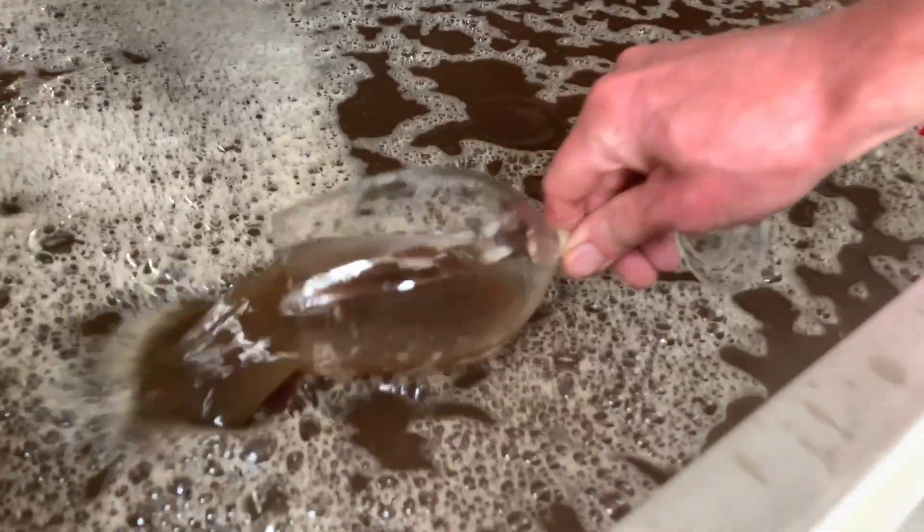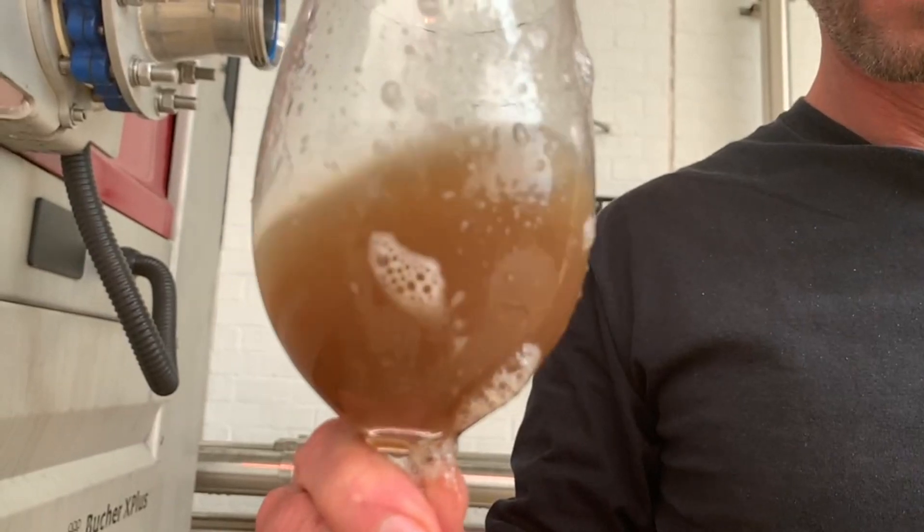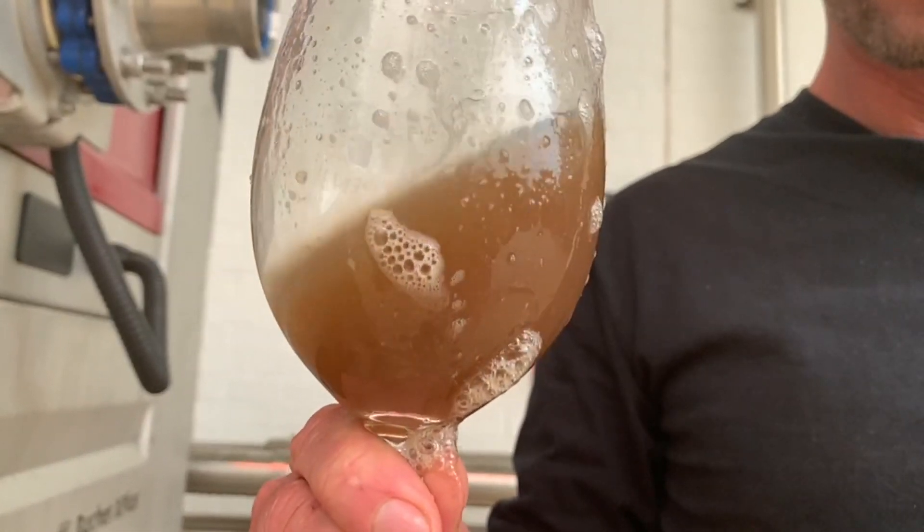You can see the juice doesn't look very appetizing — it's slightly brown — but this is one of the secrets in making chardonnay. We want to oxidize the juice; we want the juice to be brown. So I don't add any sulfur to the juice, I don't add any enzyme, and this will go to tank this evening.